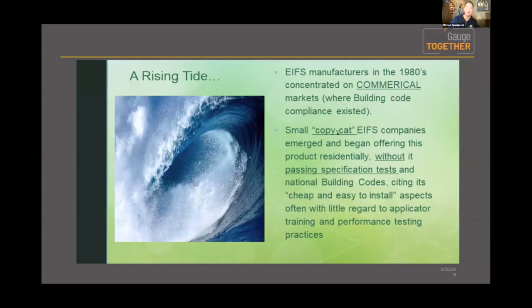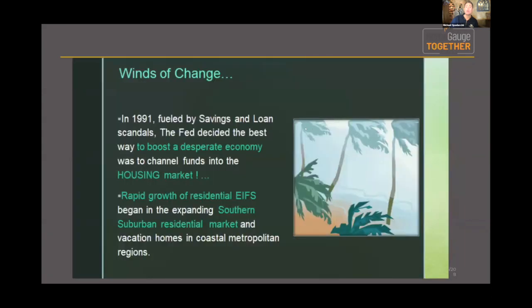What was interesting about the 80s and the stringent guidelines for commercial codes was that you also had smaller copycat companies emerging in residential communities. They weren't following the guidelines; they were buying some of these products and incorporating their own makeshift systems, as opposed to the true Dryvit brand system — it was an amalgam of multiple components. By 1991, lots of issues were happening, and post savings-and-loan bailout, the federal government was trying to boost the residential housing economy.